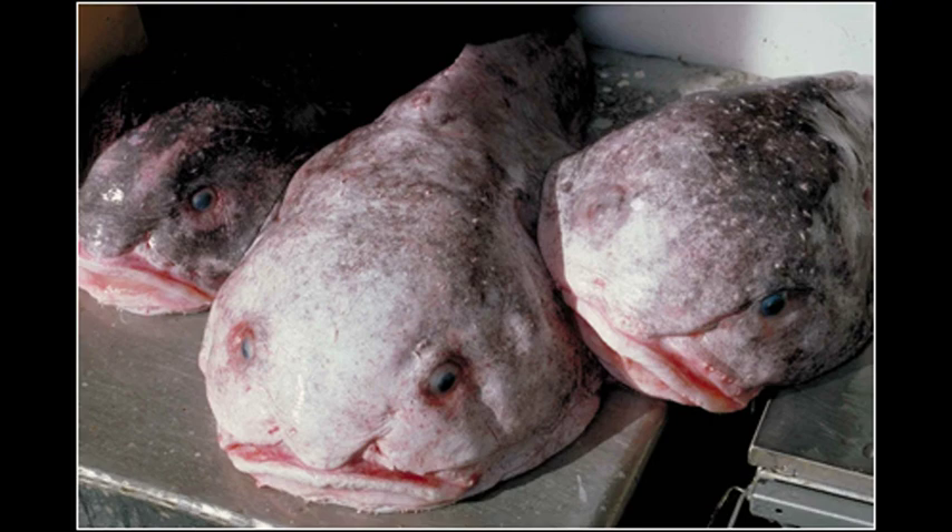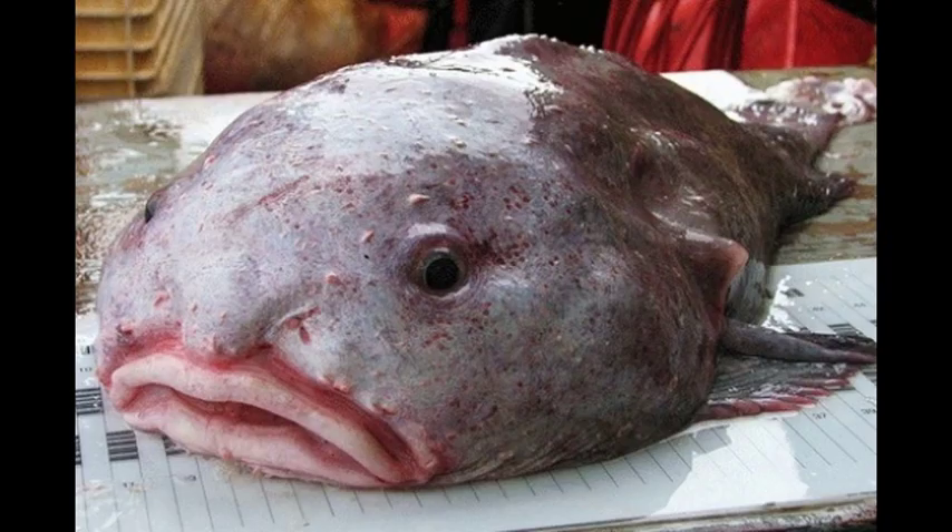Fact 6: They have a pelvic fin, a spine, three soft rays, and the dorsal fins are usually continuous with the anterior portion and often partially hidden by the skin. Maximum length is about 65 centimetres.